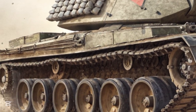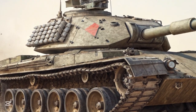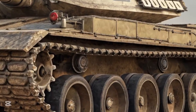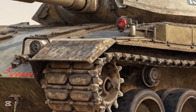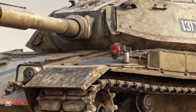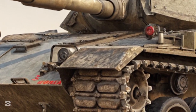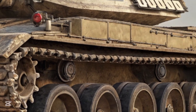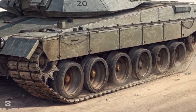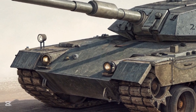Inside the MBT-70, the vehicle pushed the limits of crew safety and innovation. The tank featured a three-man crew — commander, gunner, and driver — all located within the turret. Uniquely, the driver's seat was mounted on a rotating platform inside the turret, allowing the driver to always face forward no matter which way the turret turned. This radical idea was intended to enhance communication and protection by keeping all crew members in the turret compartment, safely enclosed within the tank's heavily armored central module. Though mechanically complex and difficult to service, the system represented a true leap forward in crew survivability and ergonomic design.